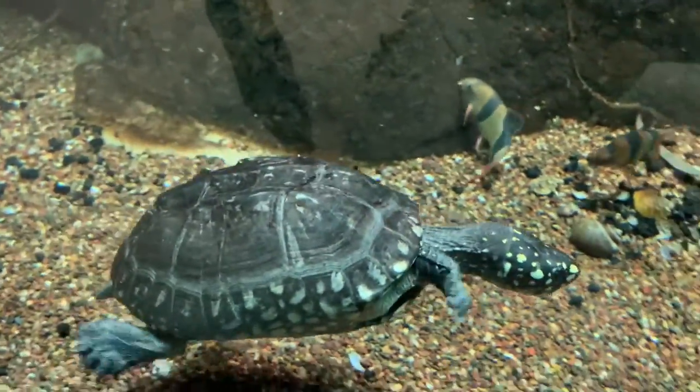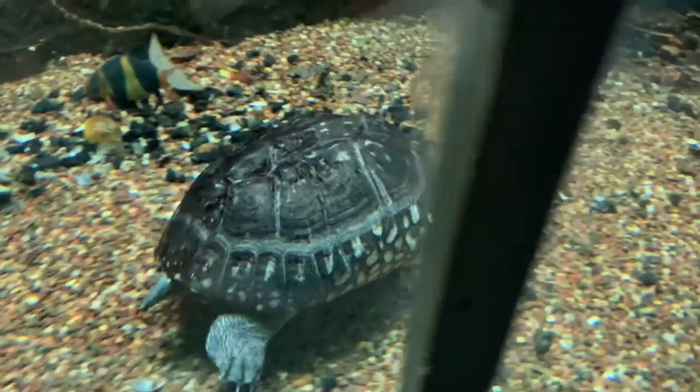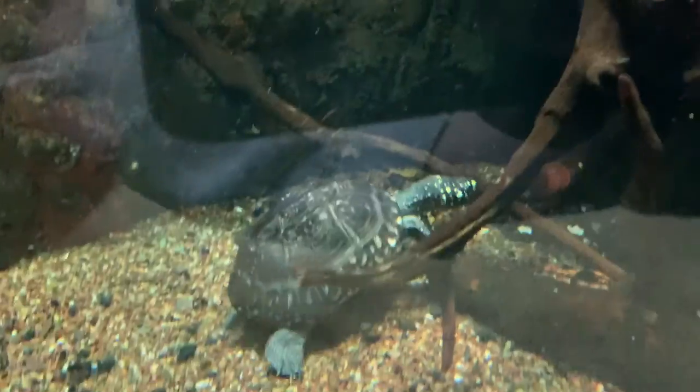The spotted pond turtle is found in South Asia from Sri Lanka up through India and into Bangladesh. This species is rarely seen in wintertime when it hides in tunnels and beneath vegetation.